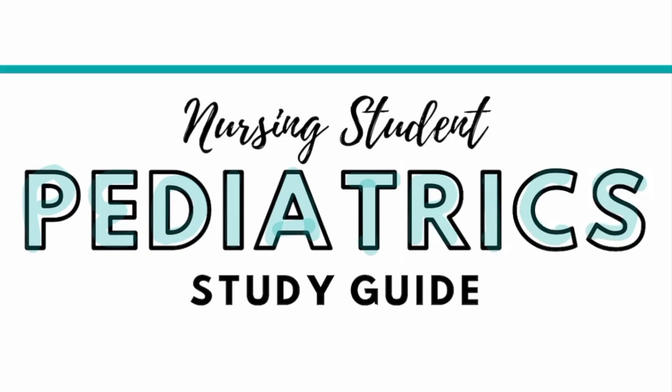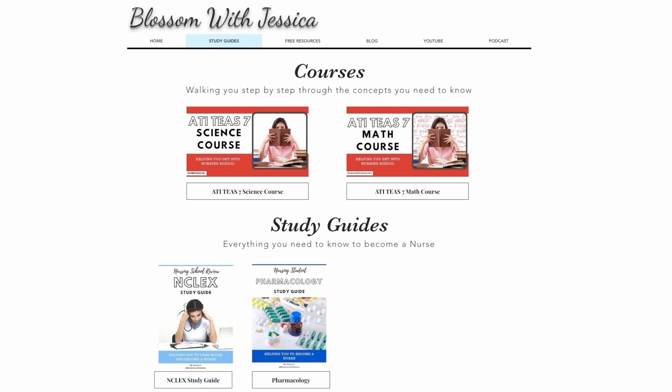If you would like a copy of this study guide, you can find it on my website, blossomwithjessica.com. Thank you.